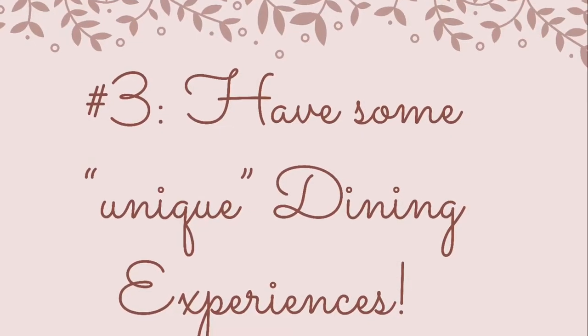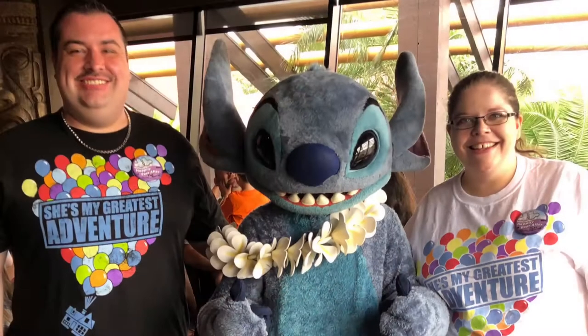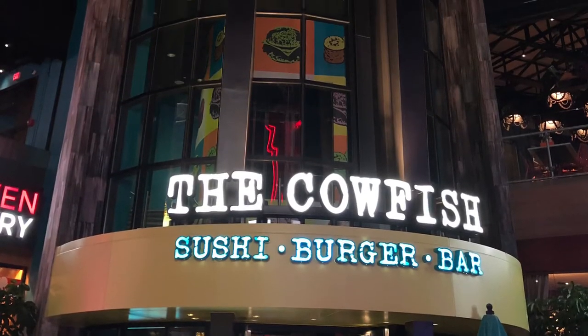Number three on the list: have some unique dining experiences. If you're a Disney veteran like myself, but your life partner-to-be isn't, this is a perfect opportunity for you both to have new experiences together. Don't let yourself fall into the habit of booking tried-and-true dining. Push yourself to try something new and different so you can make mutual memories together.